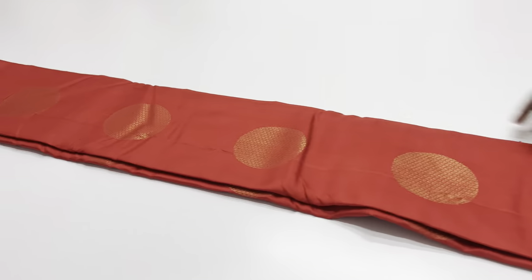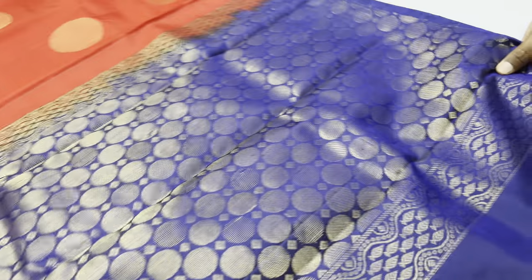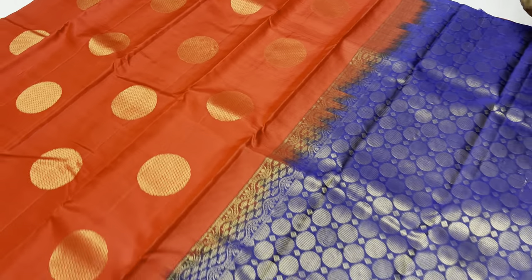Sari code 671. Body of the sari: red color. Balloon blouse: ink blue. One pattern — sari code 671.